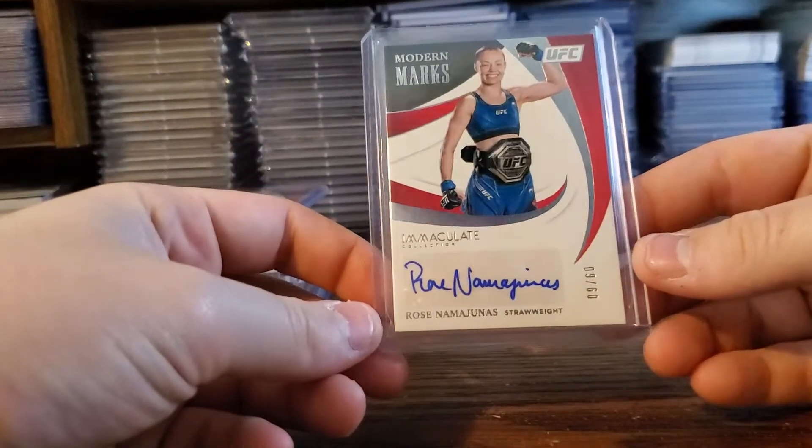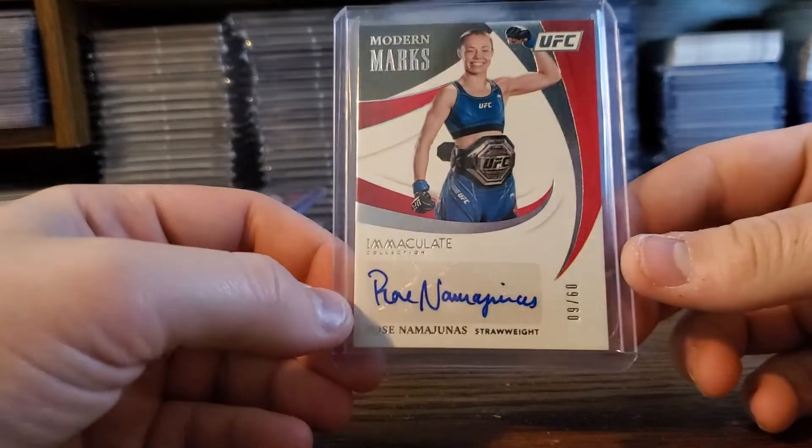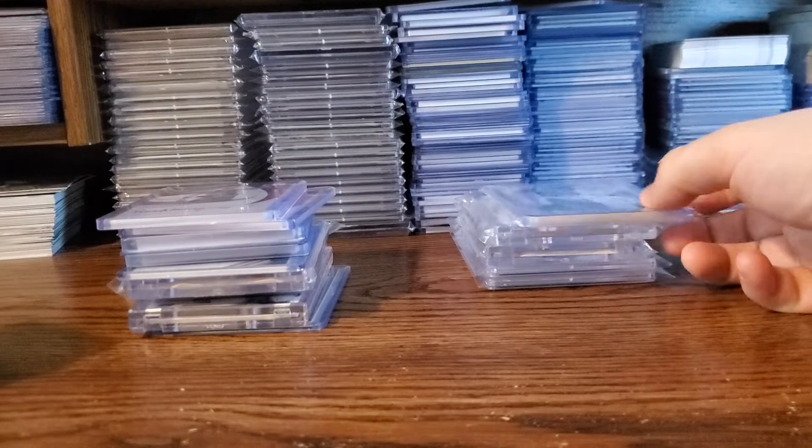The third card in that deal was Rose — Thug Rose and Nami Yunus out of 60. The Gastelum was out of 10 too. But yeah, Thug Rose — this is probably my favorite card from the day, one of them at least.